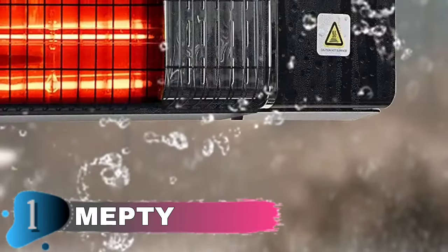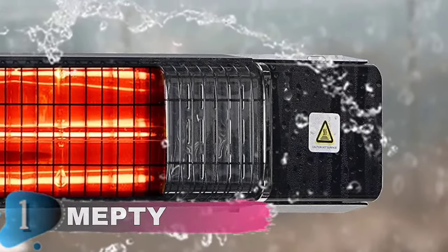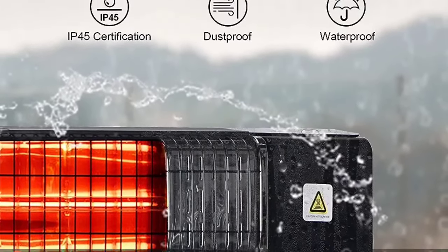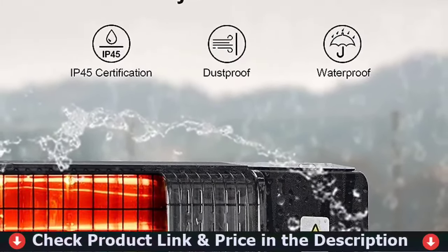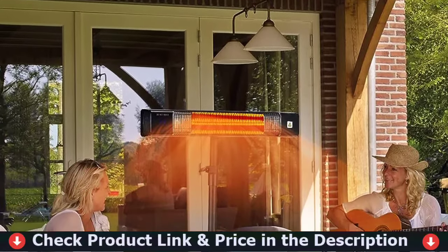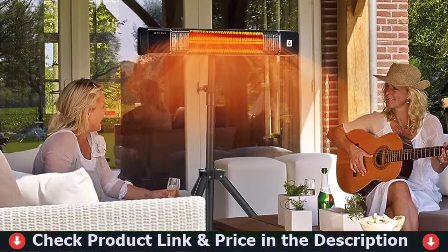The Mepty Wall Mounted Heater comes with all of the mounting hardware required to get the job done and detailed instructions, taking just a few minutes to set up. A 45-degree adjustable tilt angle allows you to set desired radiating directions to get warm and relax. The heater is also equipped with a remote control — you can use it to operate directly on the sofa or chair, which is convenient and safe.